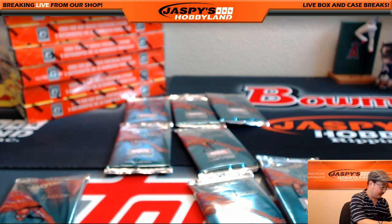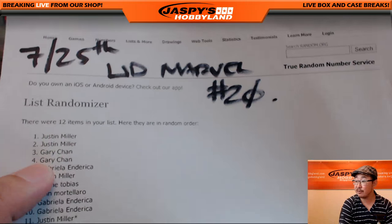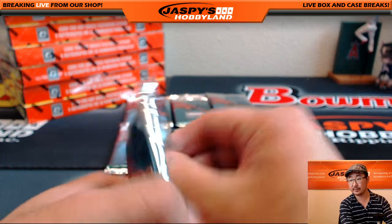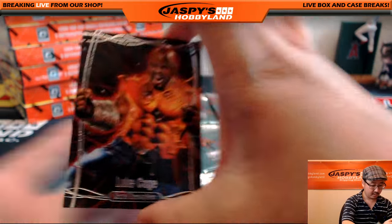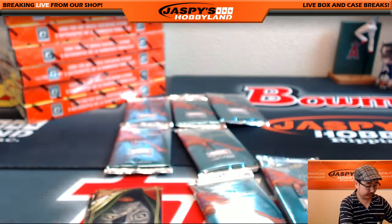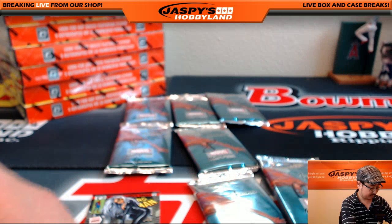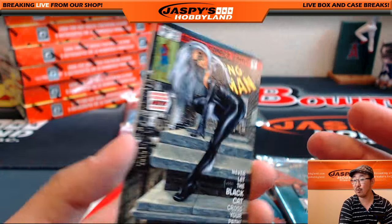And Gary, with packs three and four. Good luck, Gary. Gary with Luke Cage, 683 out of 1999. Gold Foil Signature Series, Dr. Doom. Nice. And Black Cat, 588 out of 1499.